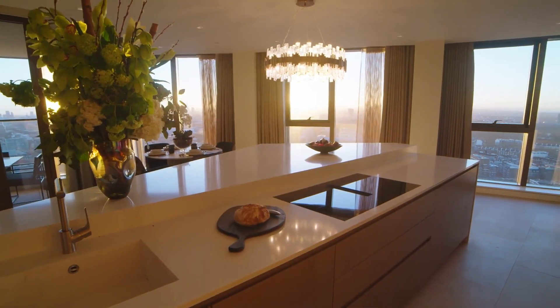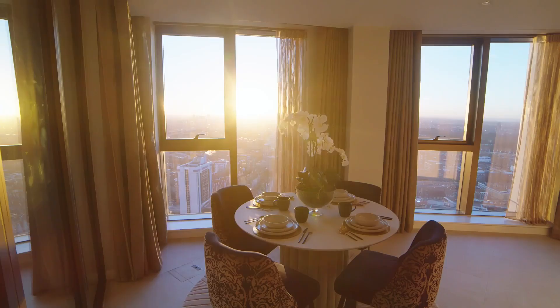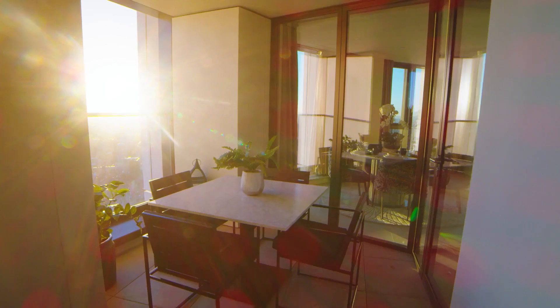Equipped with two kitchens, a statement breakfast island and fully integrated Gaggenau appliances, the bespoke entertaining kitchen creates an indulgent centre for the home.